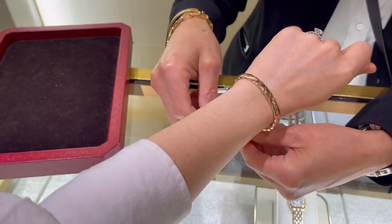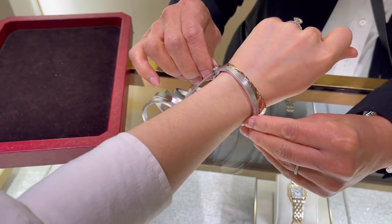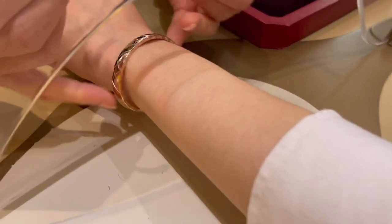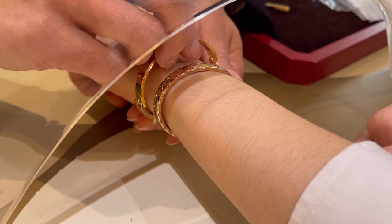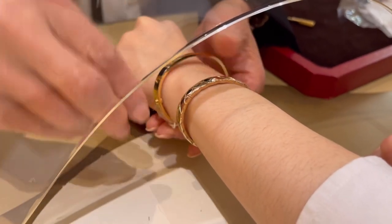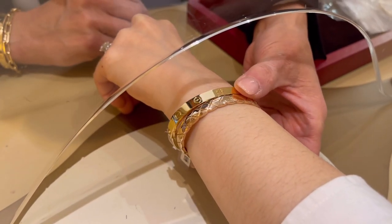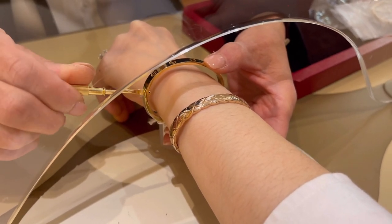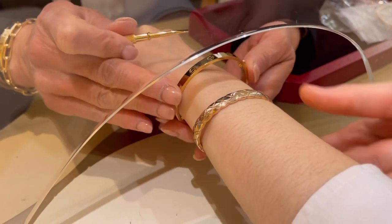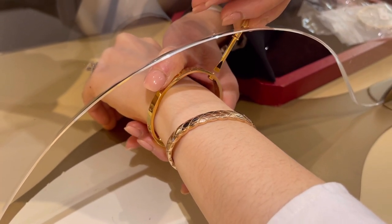Here the sales associate is trying to find the best size for me. We originally tried on the 17 and she said that was way too big, and then she tried the 15 on for me. I wanted her to try the 16 because last time I went to Cartier with my mom, the 16 was the size we had our hearts set on. She is just tightening up the screw on the side, but yeah, I definitely have my heart set on 16.